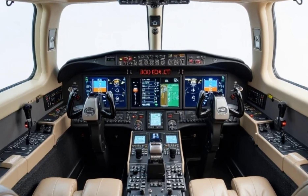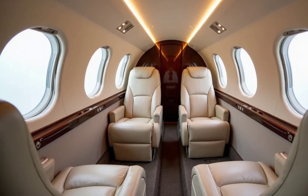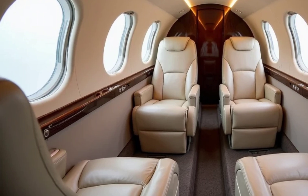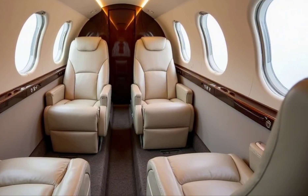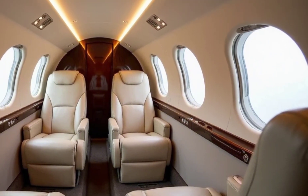In terms of market positioning, the Denali is set to rival established aircraft like the Pilatus PC-12, offering comparable performance with the added benefits of modern avionics and design innovations. As of 2025, the Denali is undergoing final stages of certification, with Textron Aviation anticipating its entry into service in the near future.